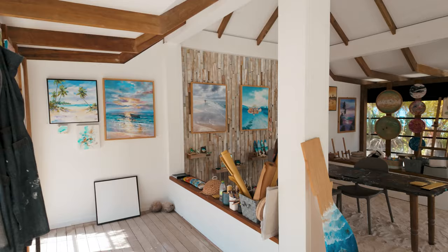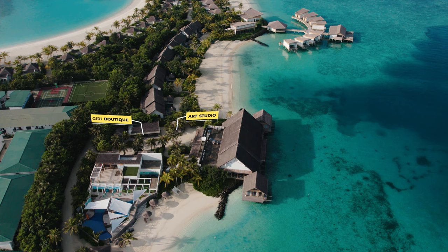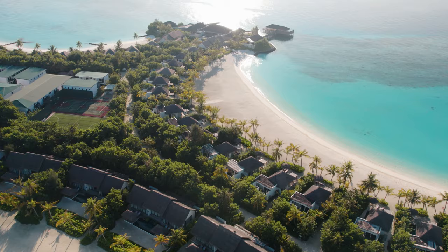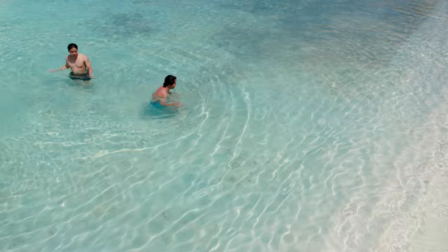Right across from the kids' club, you'll find an art studio. Next to it, you'll see the resort's jewelry shop and Giri Boutique, where you can shop for some beautiful and unique items. The resort also has lovely beach bungalows on both sides of the island, right next to Habitat restaurant, with stunning views of the white sandy beach and the turquoise lagoon. You can enjoy the sun, the sea, and the breeze from your own private terrace.